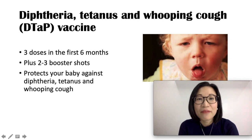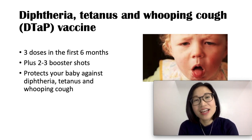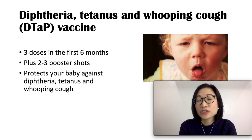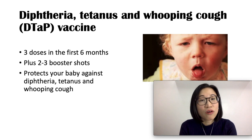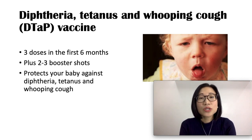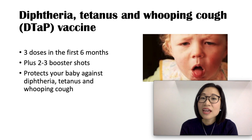The DTaP vaccine covers diphtheria, tetanus, and pertussis or whooping cough. There are three doses needed in the first six months: the first dose at two months, the second dose at four months, and the third dose at six months. After that, two to three booster shots are needed. DTaP protects your baby against diphtheria, which usually starts with fever and sore throat that develops into a thick coating at the back of the throat, leading to difficulty swallowing and breathing.